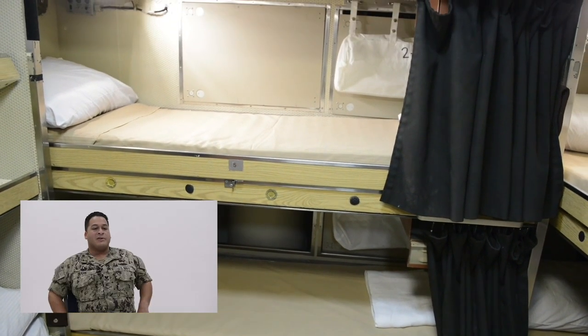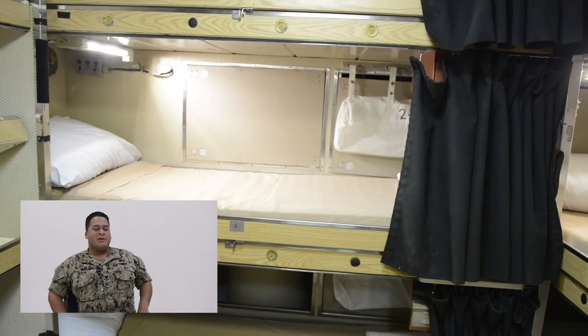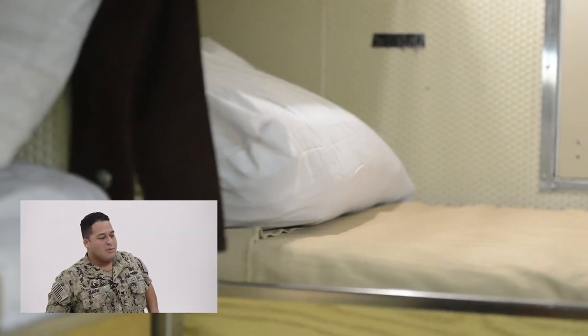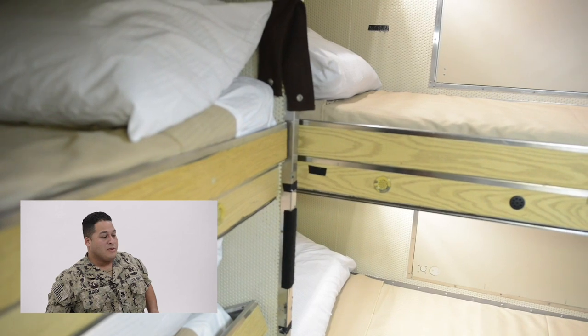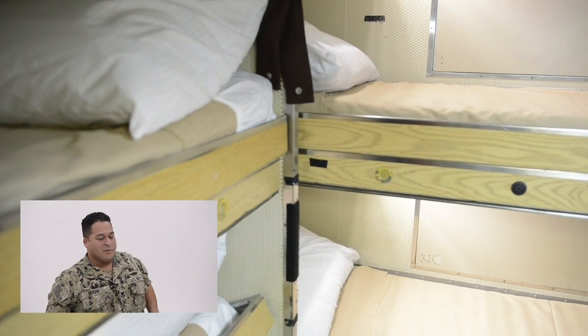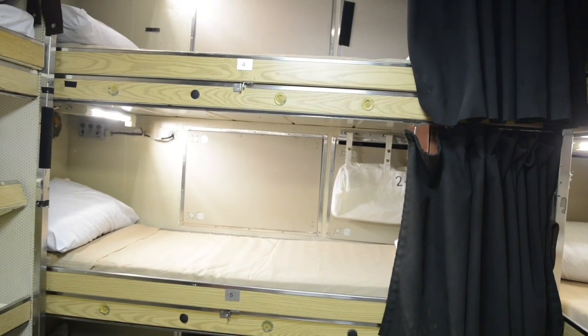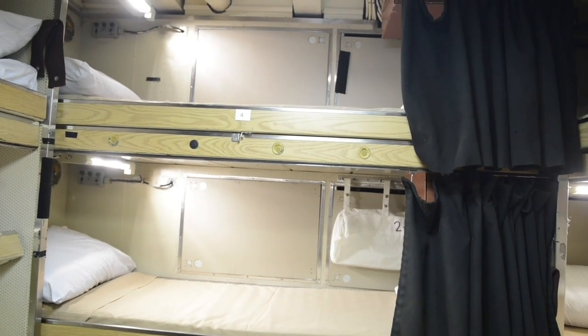Even though I'm only 5'3", I prefer the top rack. It is extremely hard to get in and out of, but anytime you feel rocking, that's where you feel it the hardest — so I definitely love the top rack. I remember my first night on board was actually pretty comforting because you can feel the boat rocking back and forth, put me right to sleep. Typically there are three shifts on a submarine, so when people are getting ready, it's not everybody all at once — it's always dark, and maybe one or two people in the bunk room will be getting ready or going to bed at one time.